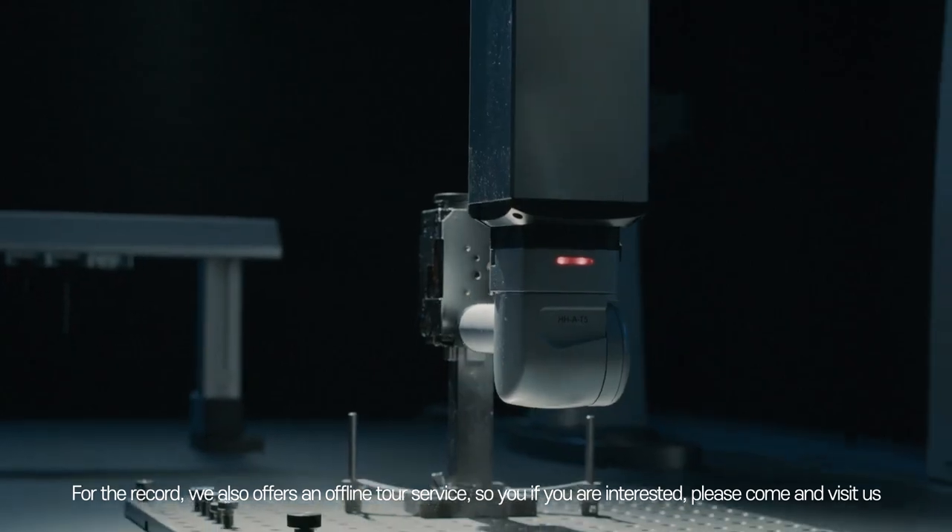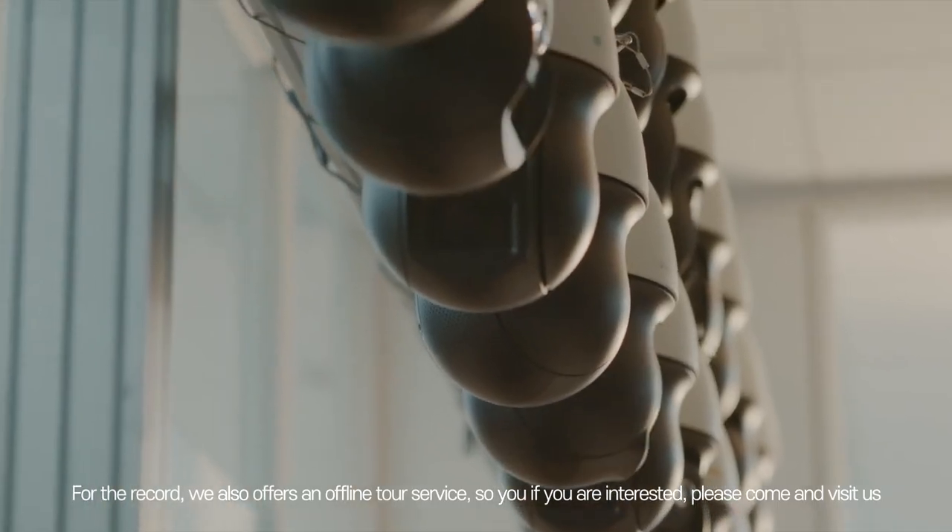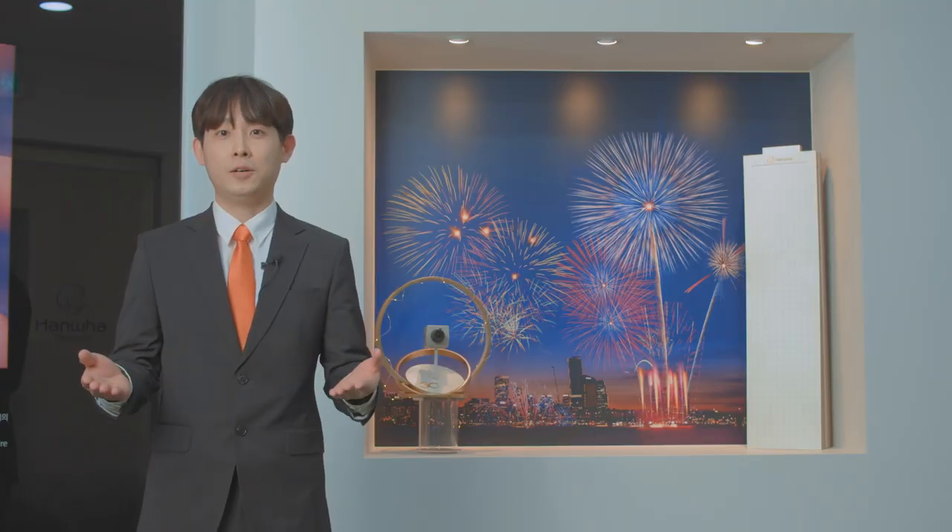For the record, we also offer offline tour service, so if you guys are interested, please come and visit us. We'll begin the tour now.